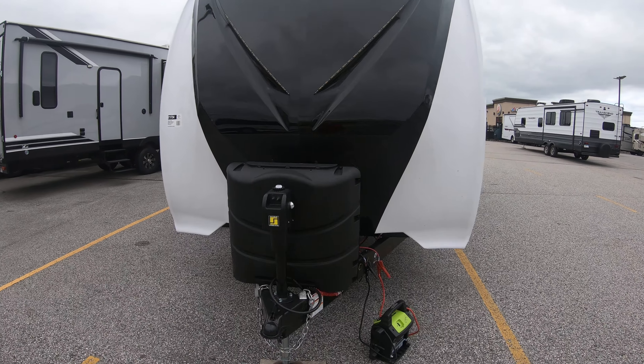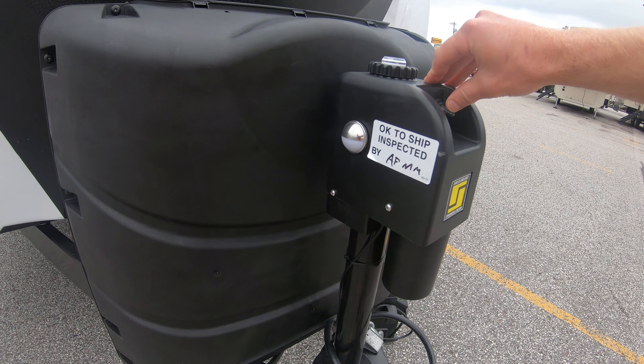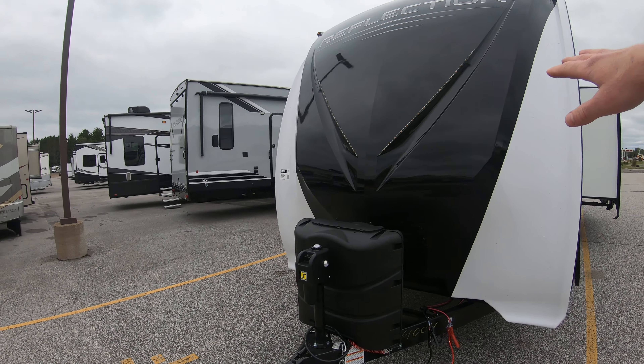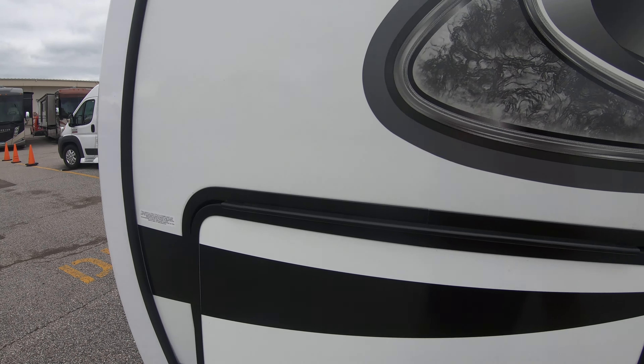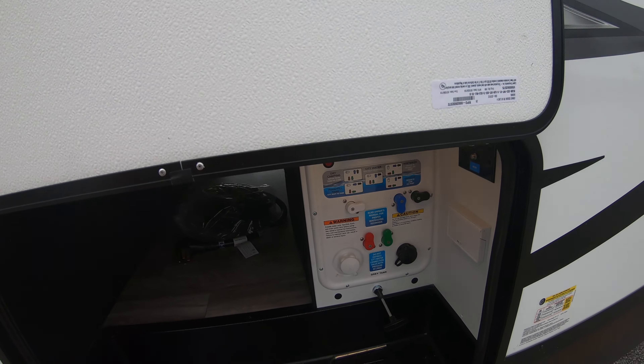It's going to have the new interior color features as well. Right here you have a power tongue jack and a little light on the side. You have some beautiful lights up front on this cap — it's like a fifth wheel cap with seams around the corner, making sure it's not wearing down as quickly. You have your magnet latches to hold the door up.